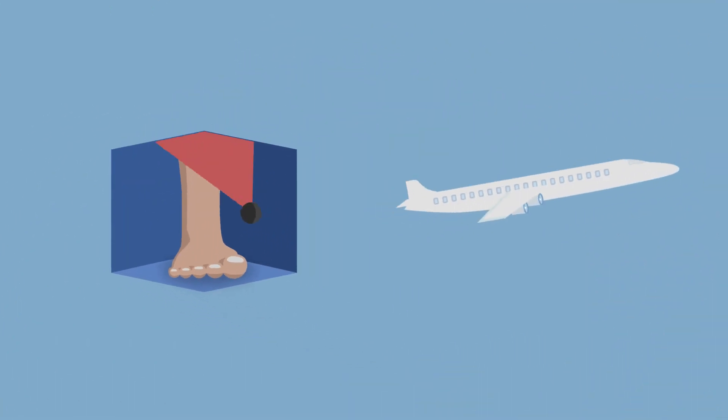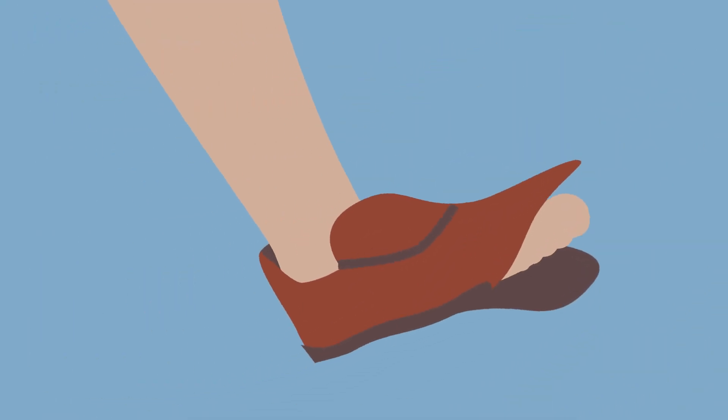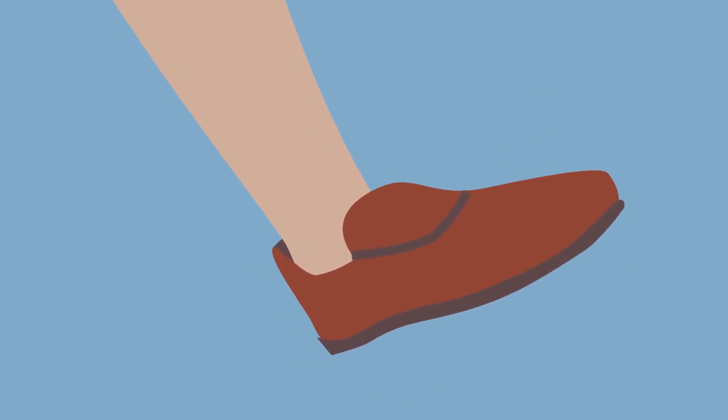We take full responsibility, from start to finish, from 3D scan to delivery. And we monitor each step of the process. And we offer a lifetime of repairs for your shoes as an extra service.